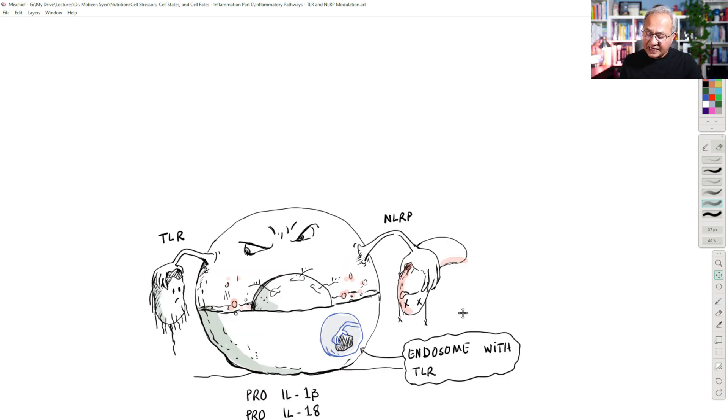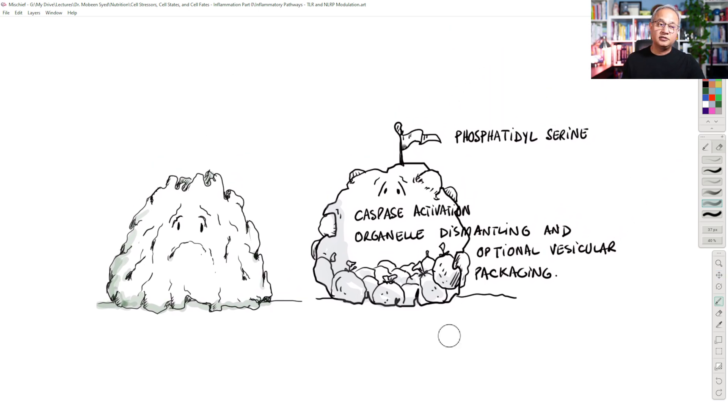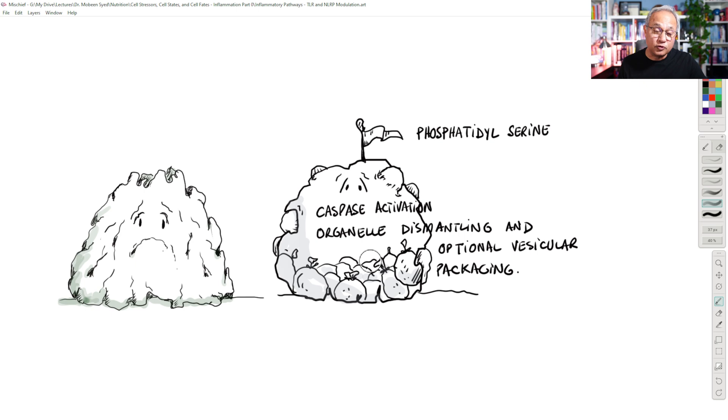If the cell cannot perform autophagy and cannot heal itself — because the stressors are still present and causing issues — then we would expect the cell not to die through fiery death. Instead, if it has to die, then die through apoptosis.